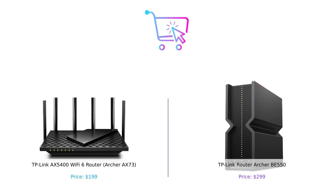So there you have it. The Archer AX73 is your budget-friendly, performance-packed router, while the Archer BE550 is the futuristic, feature-loaded beast. Which one will you choose? Let us know in the comments below. Don't forget to like, subscribe, and leave a comment about which product you prefer and why. Check the description for product links. Until next time, happy shopping.